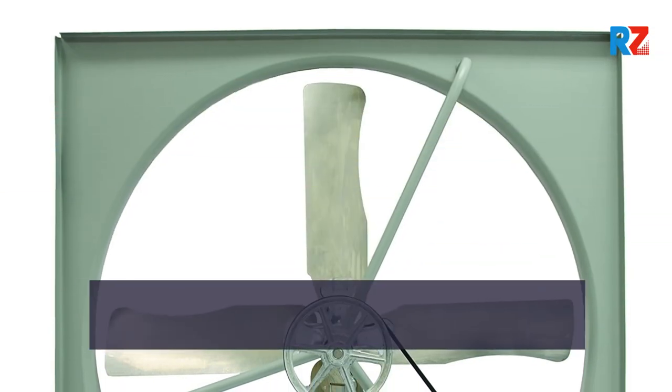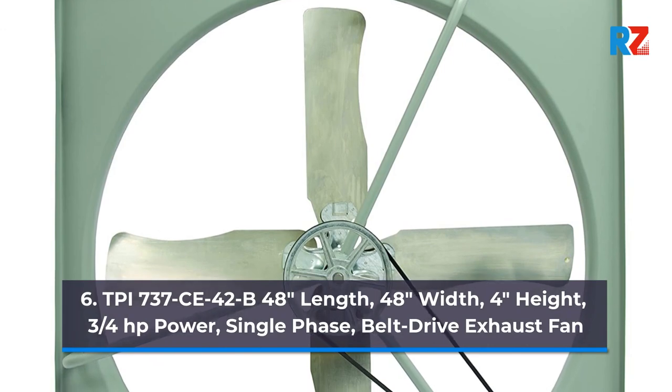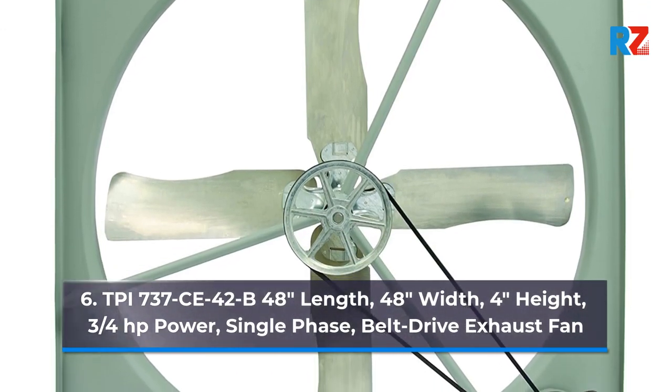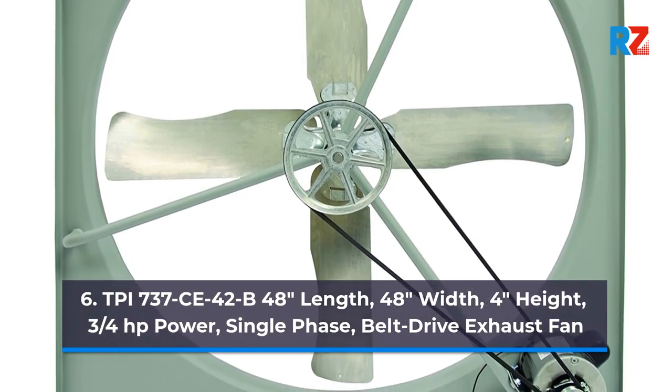6. TPI 737 CE42B — 48 Inches Length, 48 Inches Width, 4 Inches Height, 3/4 Horsepower, Single Phase, Belt Drive Exhaust Fan.